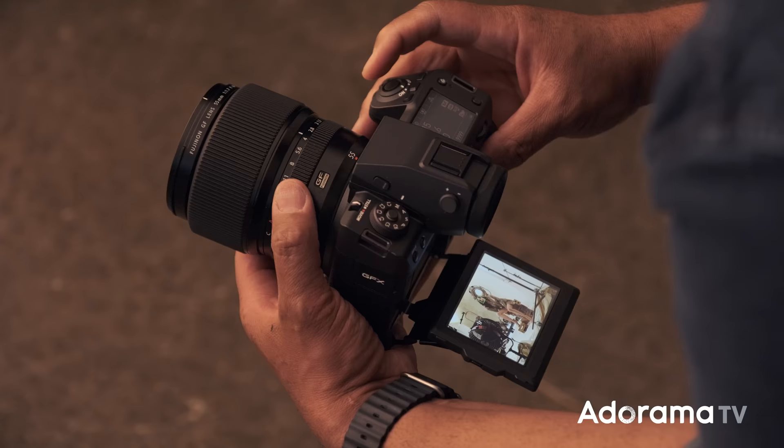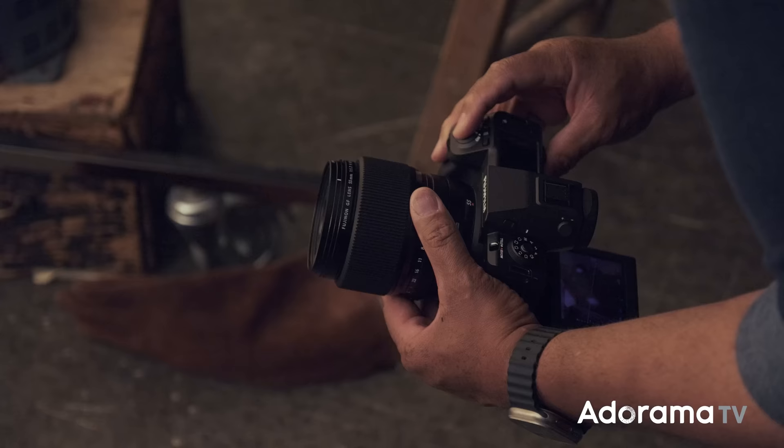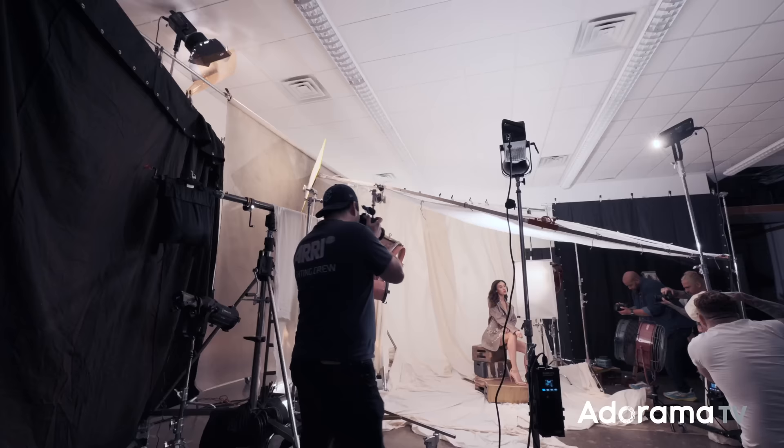Why is this my preferred still camera? First, the files are amazing, and this new GFX has the new Fuji X Processor 5, so the already incredible GFX dynamic range has been increased by 30%, with improved 16-bit performance.